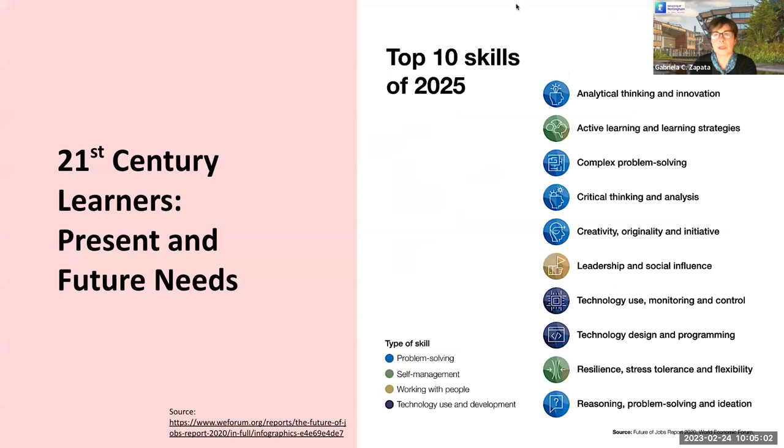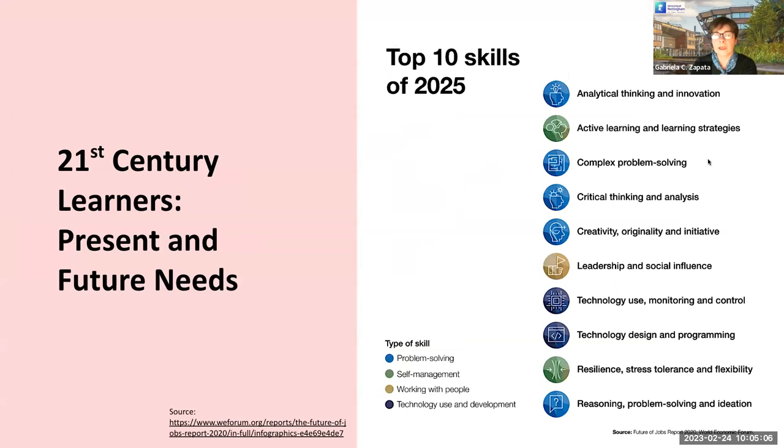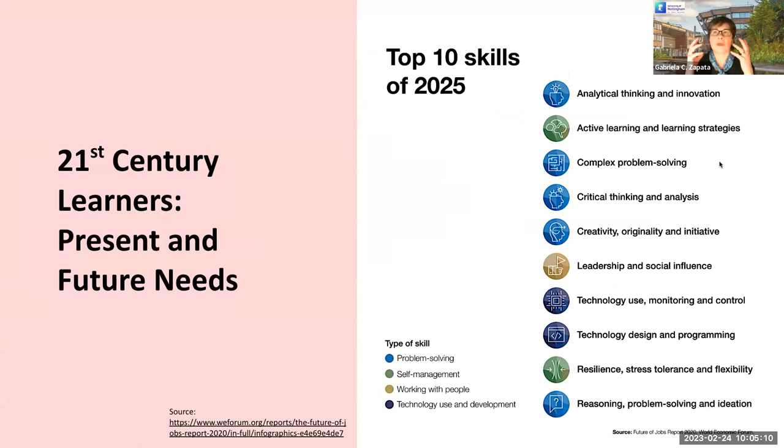When we think about what is required from us as educators in today's world, we need to envision what industry and organizations are telling us about what we need to prepare our students for. I'm showing a infographic developed by the World Economic Forum, based on research with employers. Some of the skills employers are looking for include analytical thinking and innovation, active learning and learning strategies, complex problem solving, critical thinking and analysis, creativity, originality and initiative, leadership and social influence, technology use, monitoring and control, and technology design and programming.